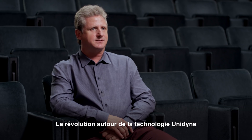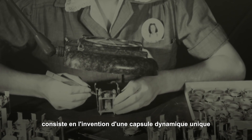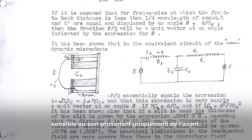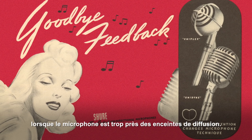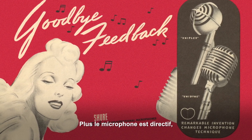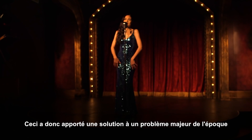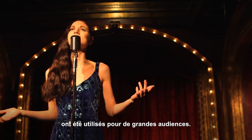The breakthrough aspect of the Unidyne technology was it was the first single-element dynamic microphone that responded to sound only from the front. Feedback is that howling and squealing that you always hear when the microphone gets too close to the loudspeaker. The more directional a microphone is, the less feedback you can get. It was really solving a big problem that existed when PA systems started to be used for larger crowds.